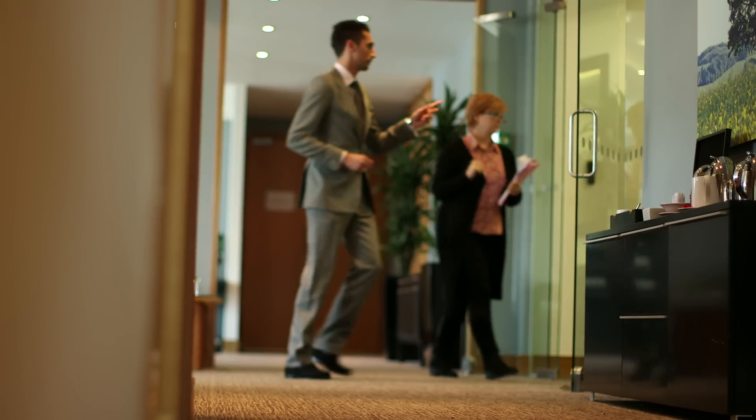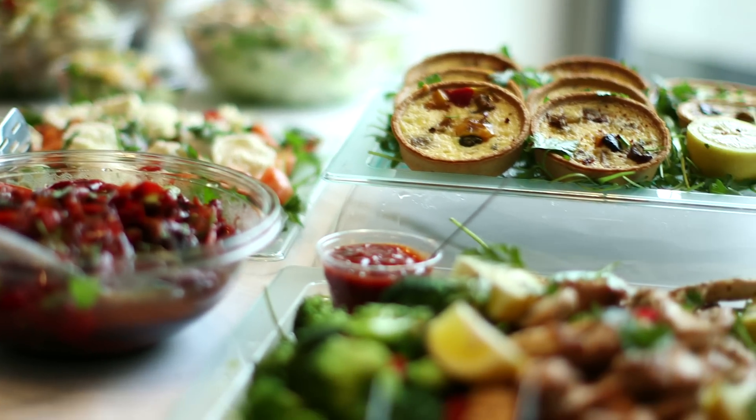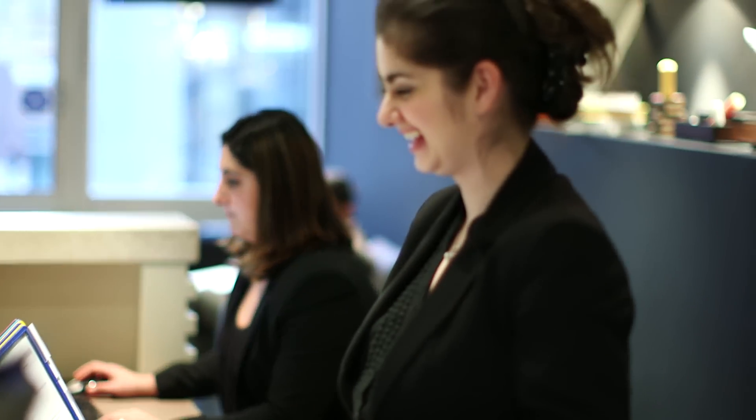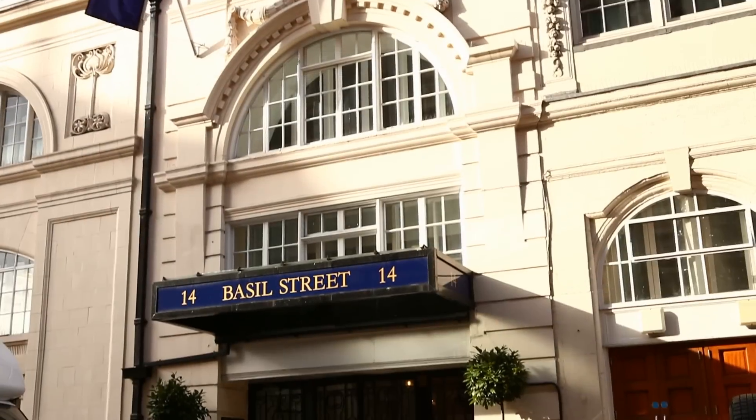It's been an incredibly informative experience getting to know more about this business. With over 40 centres in London, remarkable catering and an extremely focused and flexible staff, it's a real one-stop shop for all your business needs when it comes to having meetings.